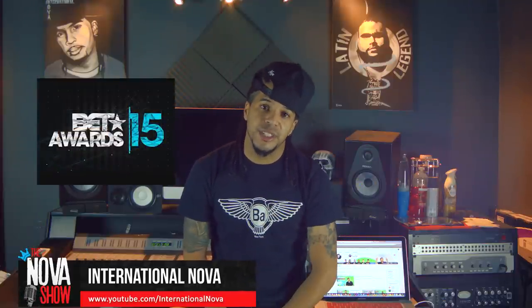Now in hip-hop news, BET has announced their nominations for this year's BET Awards, and to no one's surprise Drake leads the bill with 12 nominations. For all you Drake fans out there, be sure to tune in October 13th for the BET Awards on BET.